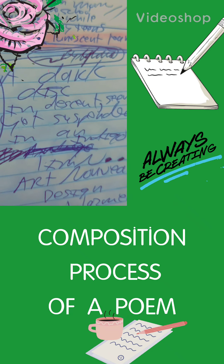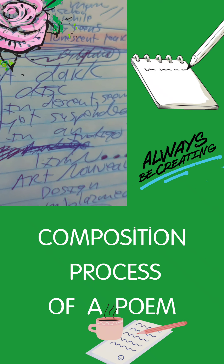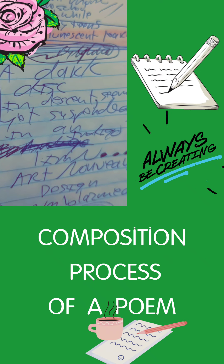Hey there, it's Green Swanica Pro-Itis, and I thought I would just share some insights about my process of writing a poem.